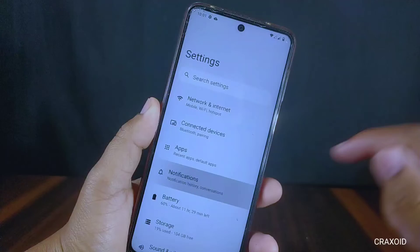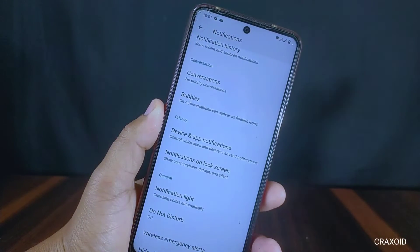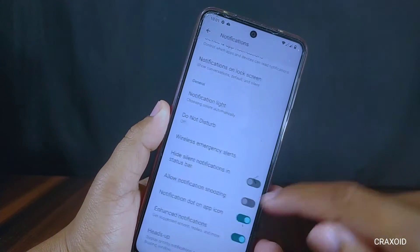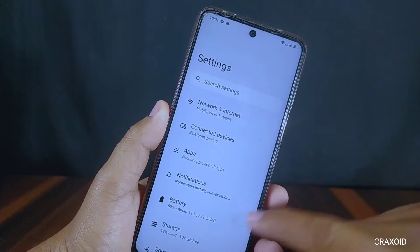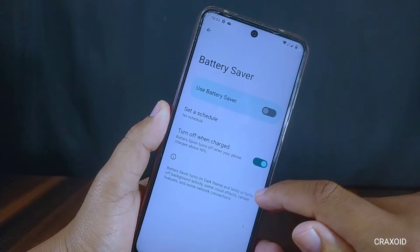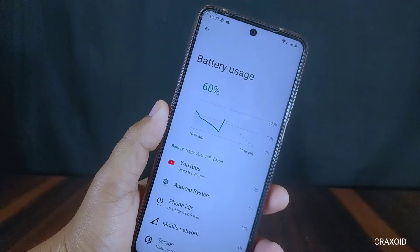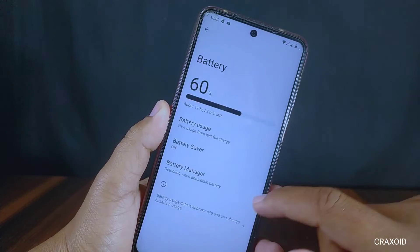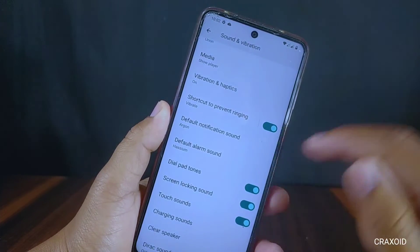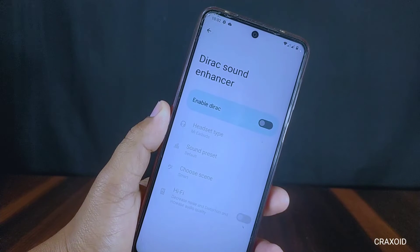Inside notifications there are settings like notification history, conversation bubbles, and we can also control which apps and devices can read notifications — which is a good privacy feature. Inside battery there is battery usage, battery saver, and battery manager for detecting battery drain. The battery backup in this ROM is decent. Inside sound and vibration there is a clear speaker option along with Dirac sound enhancer.